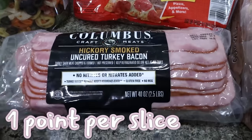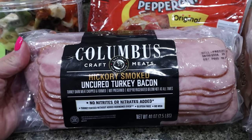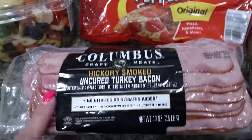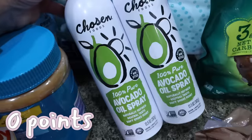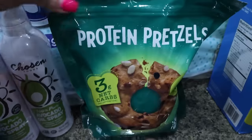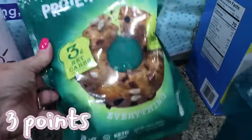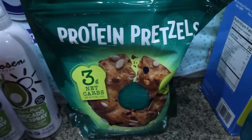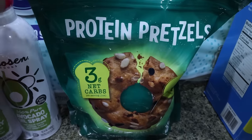I grabbed another pack of the Columbus Turkey Bacon — the best turkey bacon. It's uncured, no nitrites, no nitrates, hickory smoked, and about 45 calories a slice with six grams of protein. It was $10.99 on sale, which is an incredible deal. I also picked up another two-pack of my favorite avocado oil spray for $12.97. And I was really excited to see protein pretzels at Costco — the everything pretzels with 15 grams of protein and only 110 calories. They taste just like regular pretzels with no weird protein flavor.